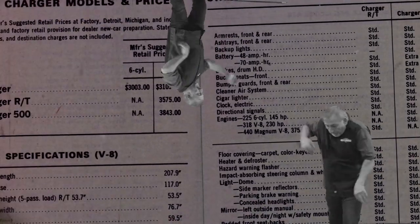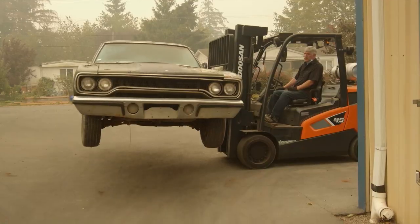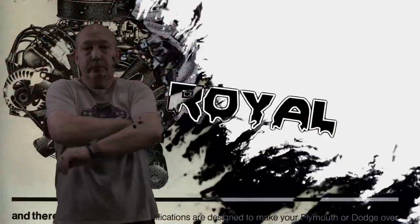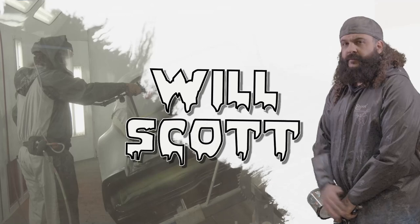His apprentice and daughter, Alyssa. And his childhood best friend, Royal. Mark hates everybody. His protege painter, Will Scott. We've got one job.